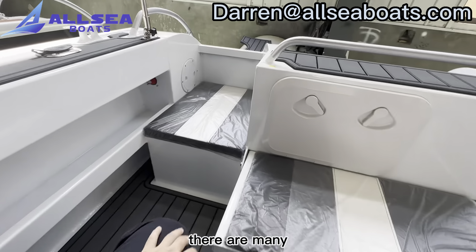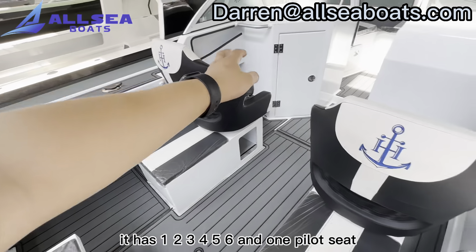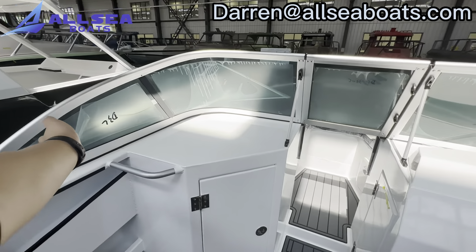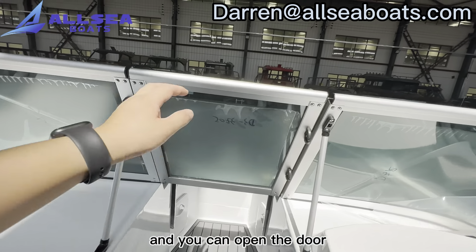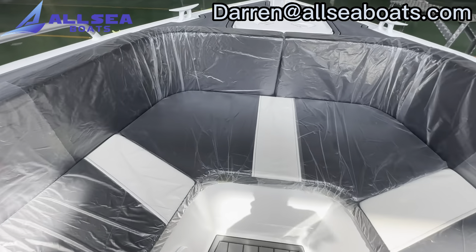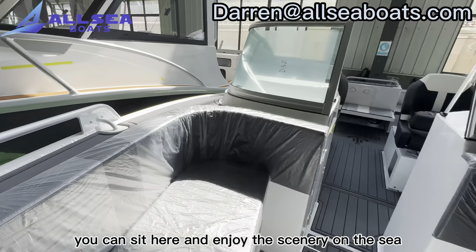There are many passenger seats on the boat — you can see one, two, three, four, five, six seats, and one pilot seat. And there are four windshields. You can open the door to move onto the boat. You can sit here and enjoy the scenery on the sea.